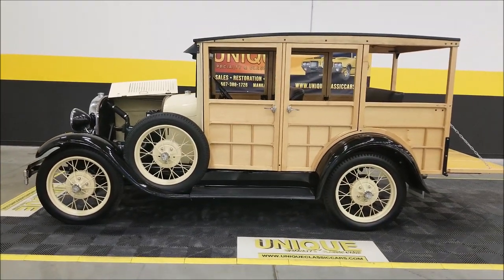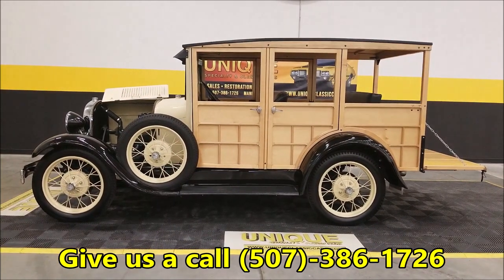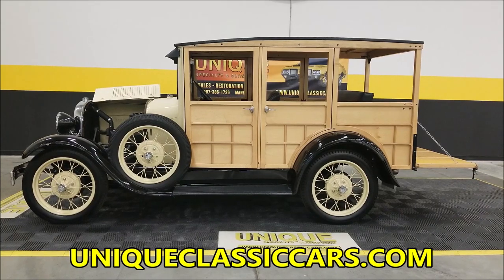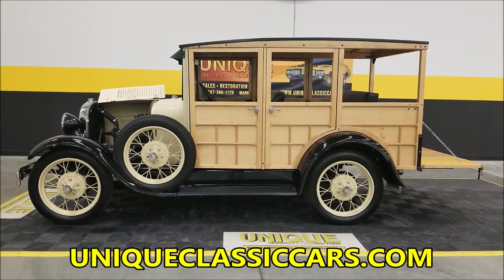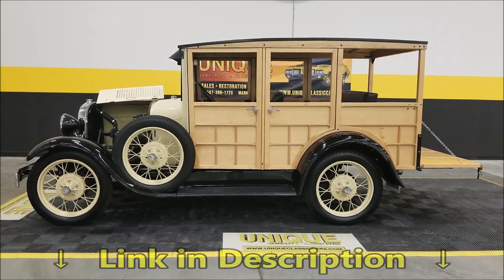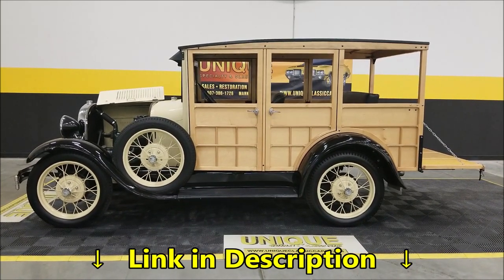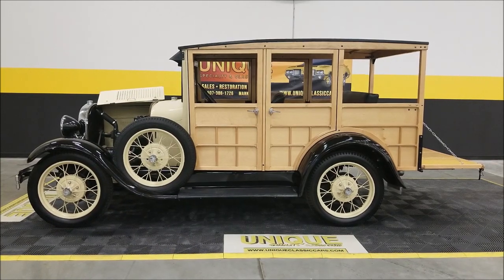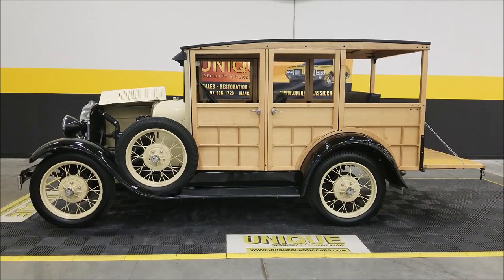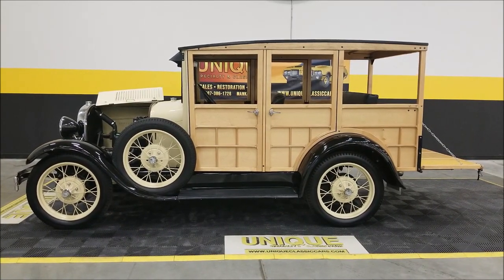That's a 1929 Ford Model A depot hack. Give us a call at 507-386-1726. Visit uniqueclassiccars.com where you can find the still pictures — there's a link down below this video in the description. Remember we do consider trades, financing is available, and we can assist with getting this car to where you're located. Look forward to hearing from you — give us a call or shoot us an email.